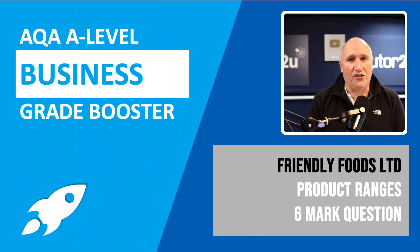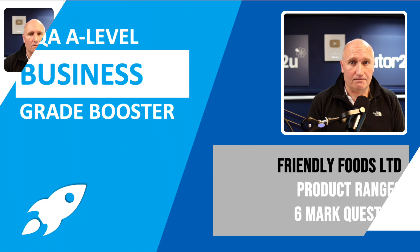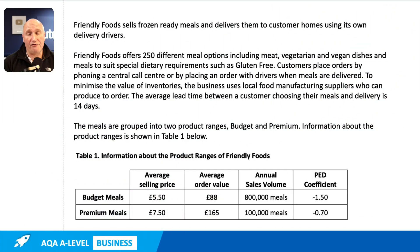Let's take a look at another worked answer. This time we're looking at the Friendly Foods quesadilla, and we're looking at a six mark question on product ranges. Don't forget to download the Friendly Foods quesadilla from the file section of this Grey Booster course and familiarise yourself with the quesadilla.